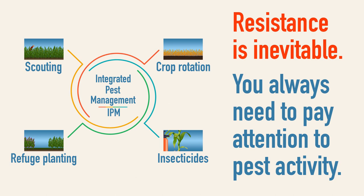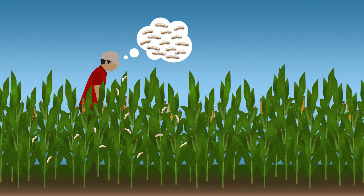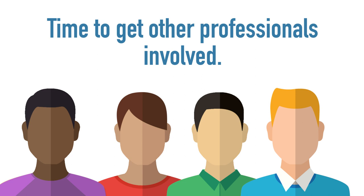Resistance is inevitable. You always need to pay attention to pest activity. The only way these problems will be discovered is if someone is in the field looking for them. Look for unexpected plant damage and an increase in the numbers of pests based on your past experience. If so, it's time to get other professionals involved to determine the nature and extent of the problem. Your Extension Educator and local seed sales representative will be able to help.